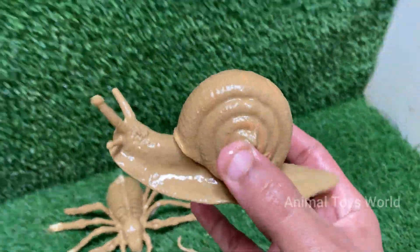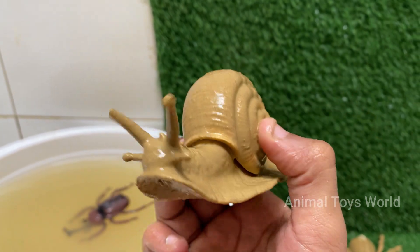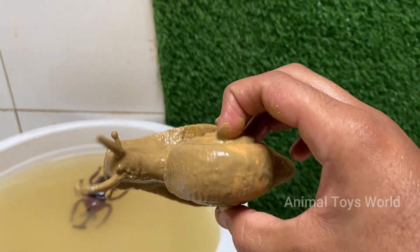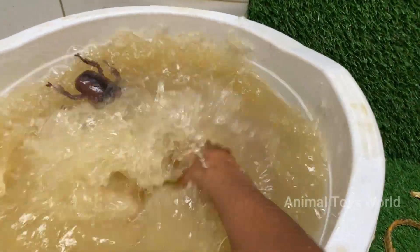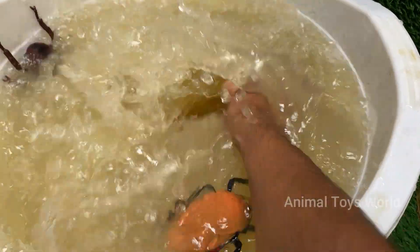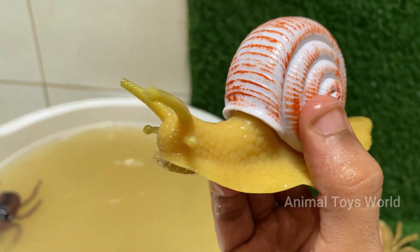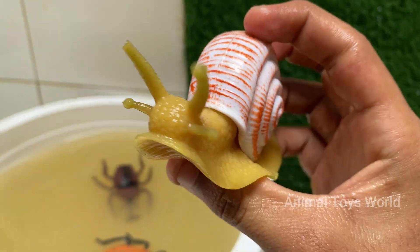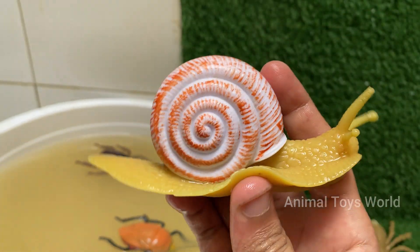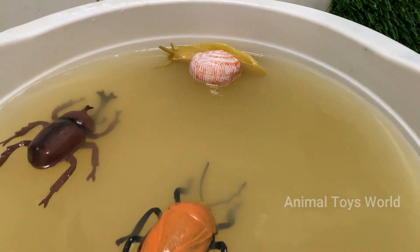A snail's shell is made of calcium carbonate and grows with the snail — they cannot leave their shell. Snails have a muscular foot that they use to glide slowly, producing mucus to reduce friction. Snails can hibernate or estivate (summer hibernation) to survive extreme conditions by sealing their shell with a layer of mucus called an epiphragm. Snails move using muscular contraction, rippling their foot in waves.